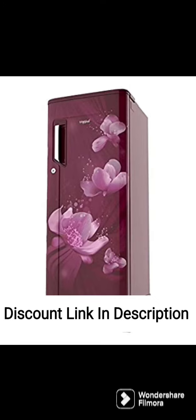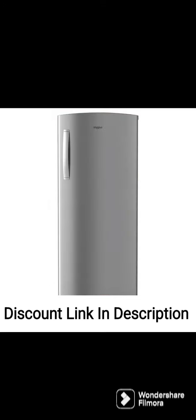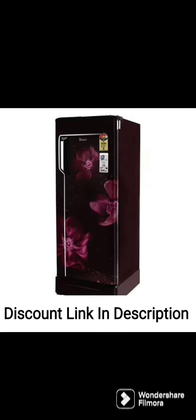It also has a removable antibacterial gasket, which helps prevent the growth of bacteria and keeps the fridge hygienic. In terms of design, the refrigerator has a stylish magnum steel color that is sure to complement any modern kitchen decor, along with a sleek and compact design, which makes it easy to fit into tight spaces.